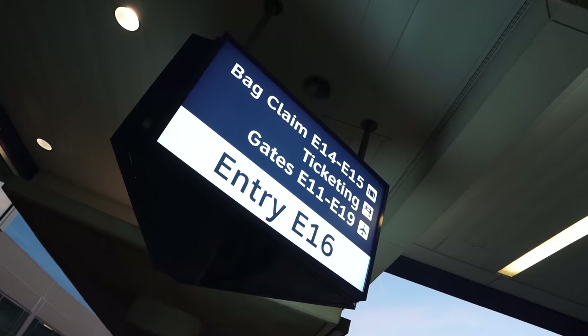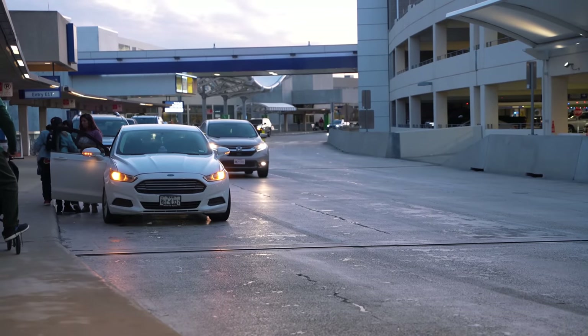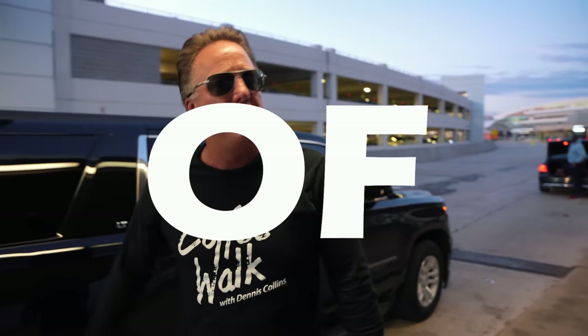We're at DFW Airport heading to South Bend, Indiana for our first coffee walk of the year, and we're going to go rescue an OBS Ford truck — a holy grail Ford truck. You know it's got to be special or we wouldn't be starting the year off with this. So grab your cup of joe and let's go.